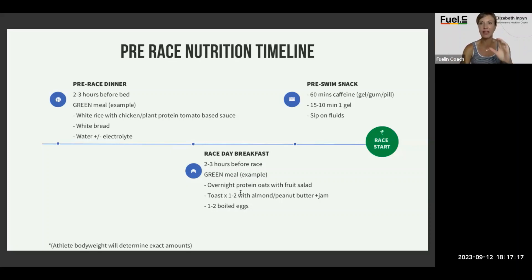Then you've got that pre-swim — which hopefully you've practiced several times in open water. About 60 minutes before, take caffeine — whether in the form of a caffeinated gel or a caffeinated pill. Experimenting with caffeine multiple times leading up to the race is very important. Everybody responds differently — you need to know how your body reacts, how long it takes to feel that boost, and what form works for you. 15 to 20 minutes before the start, have that gel and sip on fluids throughout.